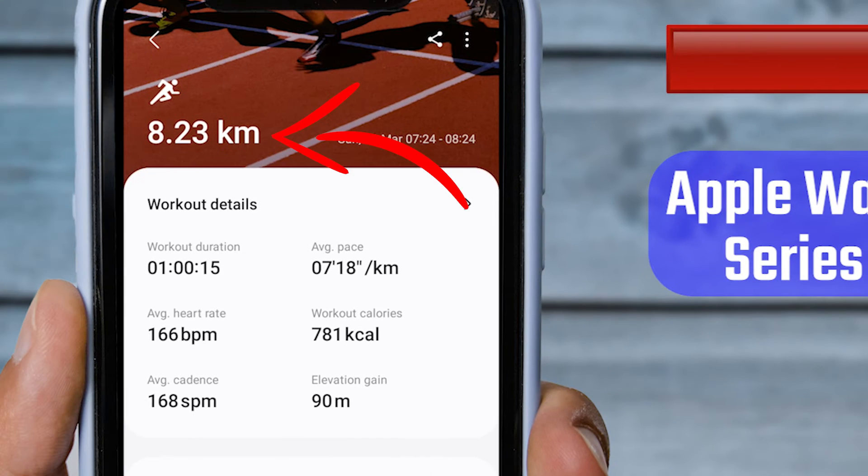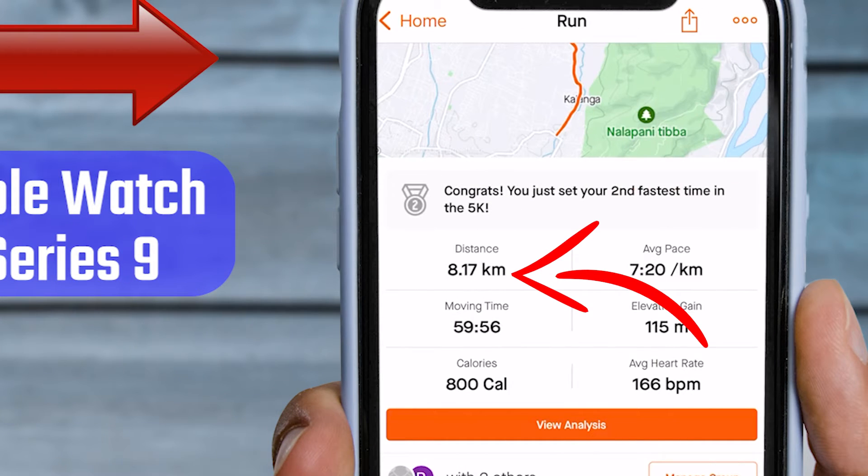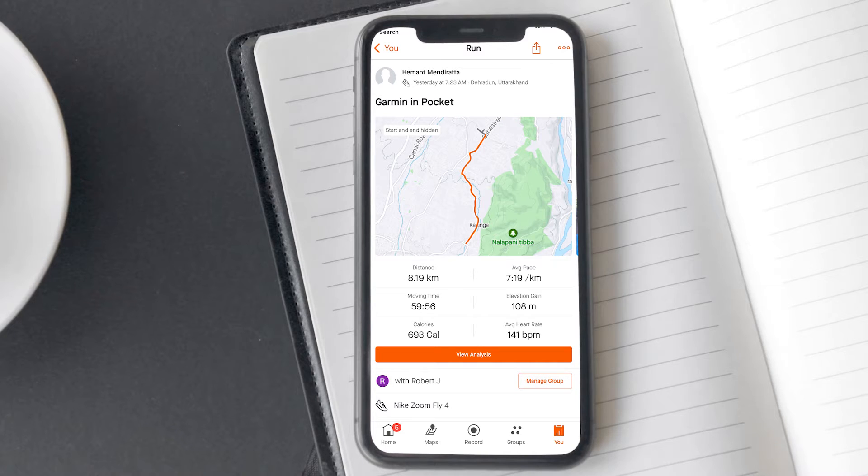According to the Galaxy Watch 6, I covered a distance of 8.23 km, and according to the Apple Watch Series 9, it is 8.17 km. I obtained very similar data from both watches. As for the Garmin watch, it recorded that I covered 8.19 km in 59 minutes and 56 seconds.